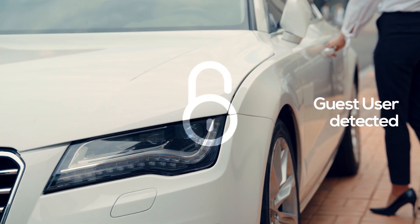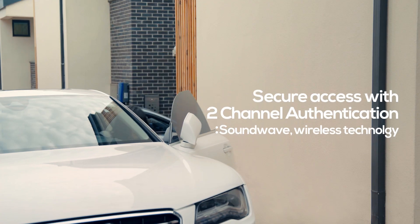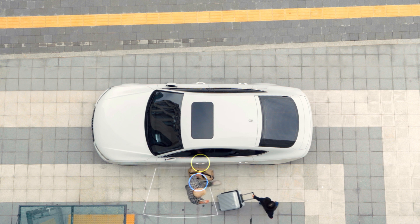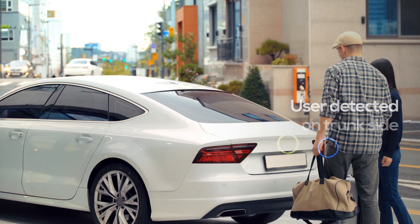OneKey smart entry system provides strong security through a two-channel authentication process. If your hands are full, the trunk automatically unlocks when you are in front of the trunk side.